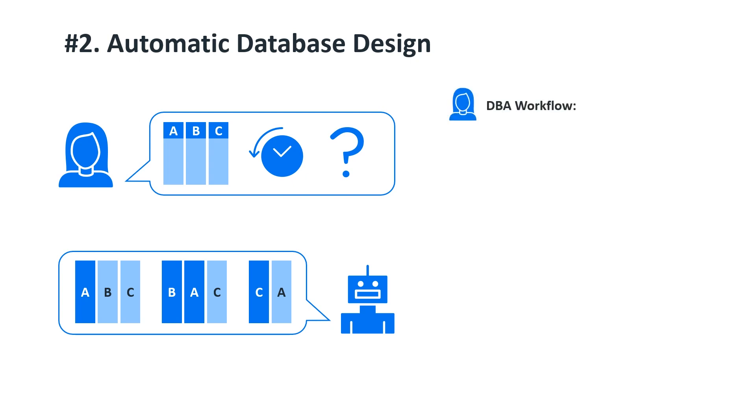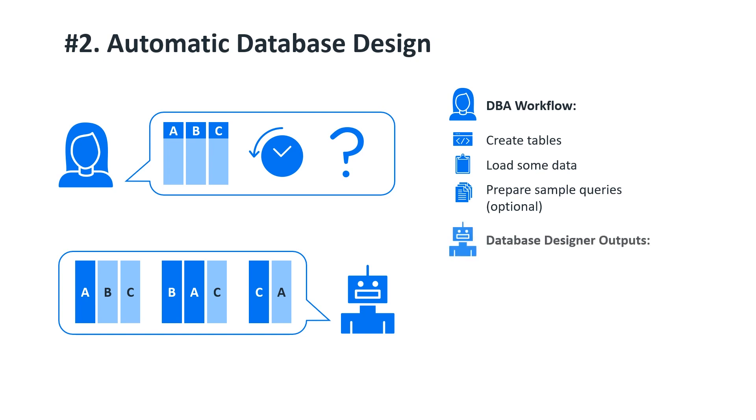For example, my typical workflow as a sales engineer doing a proof of concept is to receive a backup of an Oracle or Microsoft database, along with some queries whose performance I need to benchmark, usually under one week. So what I do is convert the CREATE TABLE statements to the Vertica SQL dialect using an automatic converter, load some data from the source database into Vertica, prepare the sample queries, then feed all that into the database designer which generates a physical design — all of the CREATE PROJECTION statements. The data is optimally compressed and the sample queries run fast. Later it can be run incrementally when the workload changes.